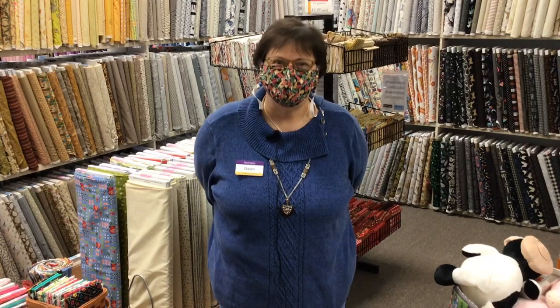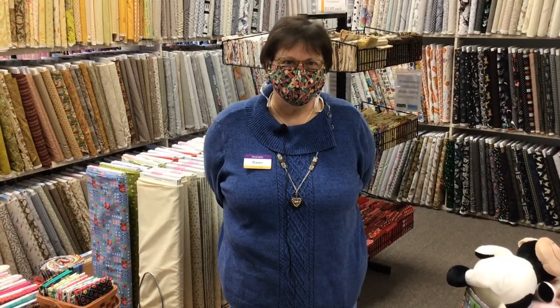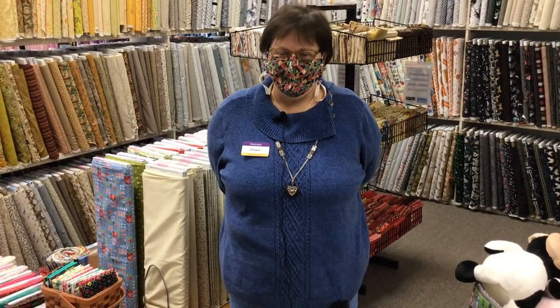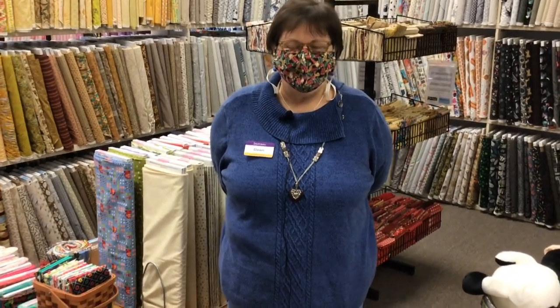Hello, it's Dawn Cornell from Always in Stitches in Noblesville, Indiana. You probably didn't recognize me with this big old mask on. I'm not going to rob a bank or anything. I'm here to tell you about what's new in the shop this week. We've got things coming in all the time and we are excited to show you guys exactly what you can see when you come into the shop.